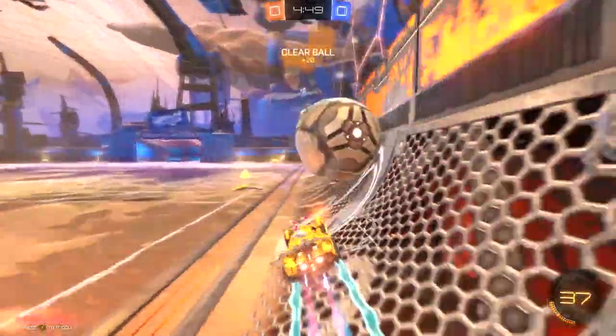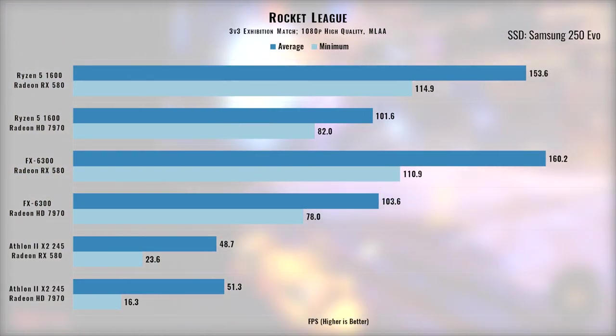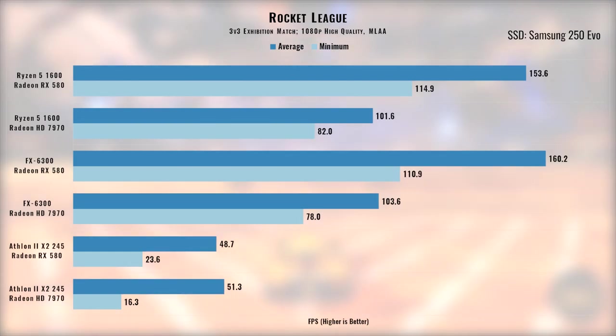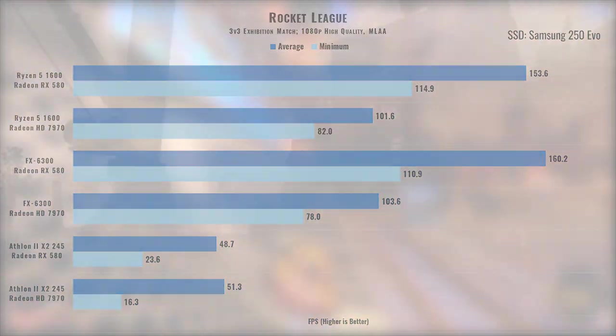Rocket League is up next, and as an esports title it's pretty easy to run. However, the Athlon had quite a few stutters and was never able to hit 60fps. The 7970 does a good job when paired with either the Ryzen or FX CPUs, but the RX 580 blows it out of the water with some massive average frame rates — honestly making me consider a 144Hz monitor.